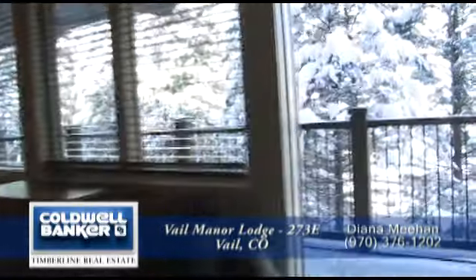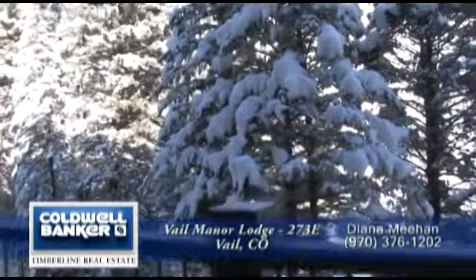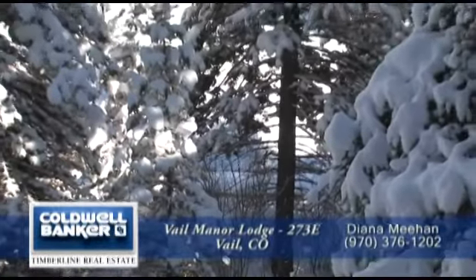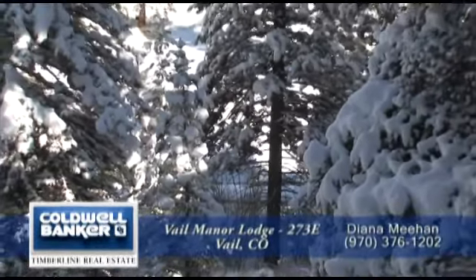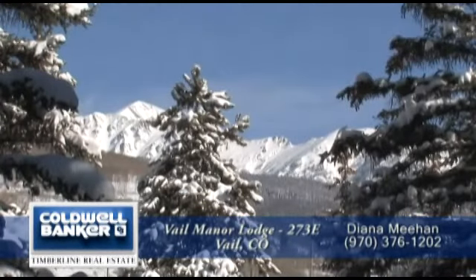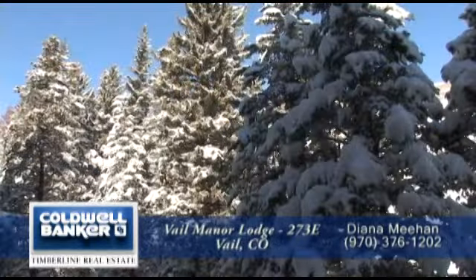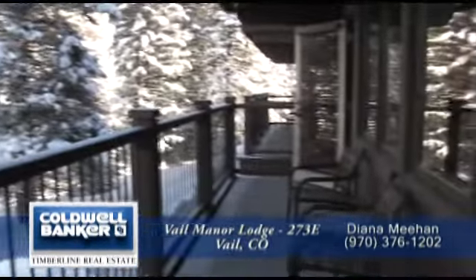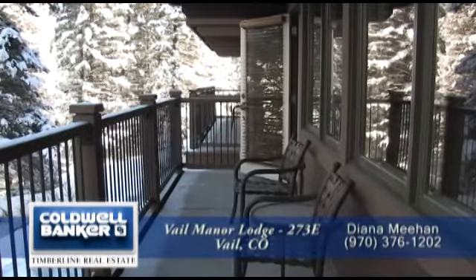Just off the living area is an oversized deck that overlooks the park and the woods. Enjoy the sounds of Gore Creek below and hear the summer music festivals just beyond in the park. Your view of the Gore Range is spectacular. This is a great place to drink your morning coffee, have a barbecue, read, or just hang out while taking in the wonderful Vail outdoor living.